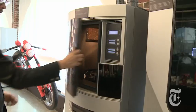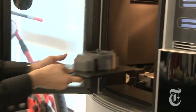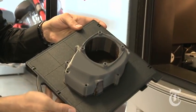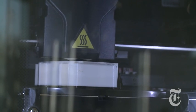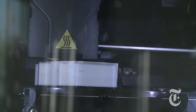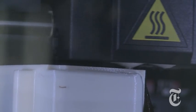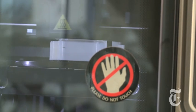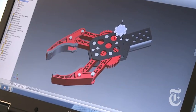A new breed of machines can create objects not quite out of thin air, but close. It's almost like a little tube of toothpaste that, as it squeezes out molten plastic, it hardens and then goes on to the next layer, building up layer by layer. These are 3D printers. They use thin layers of plastic, powder, even metal to translate digital designs into physical objects.